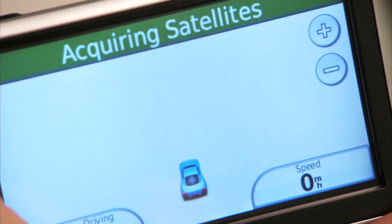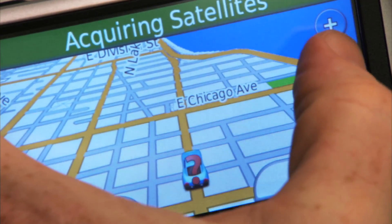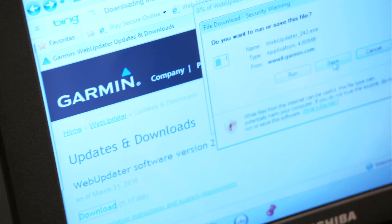If you have a built-in GPS, don't worry — it's meant to take the abuse. Your GPS comes preloaded with maps, but make sure to check the manufacturer's website for the latest maps and updates.